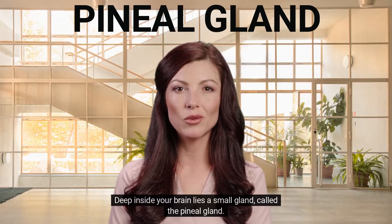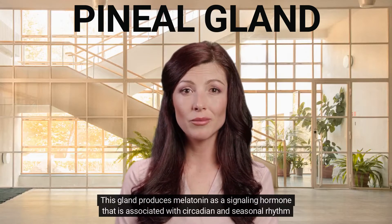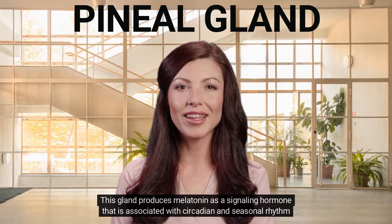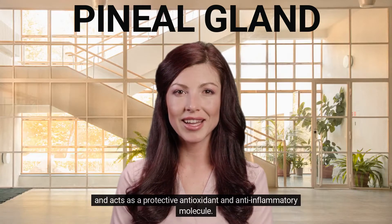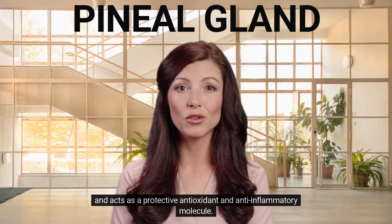Deep inside your brain lies a small gland called the pineal gland. This gland produces melatonin as a signaling hormone that is associated with circadian and seasonal rhythm, and acts as a protective antioxidant and anti-inflammatory molecule.